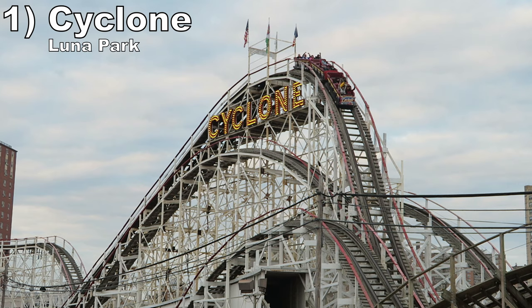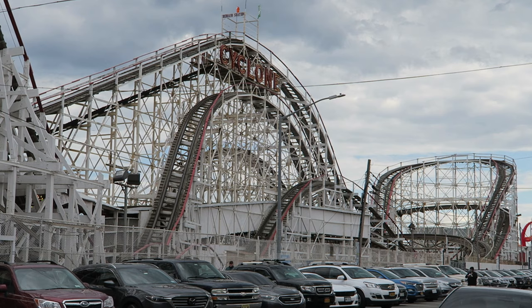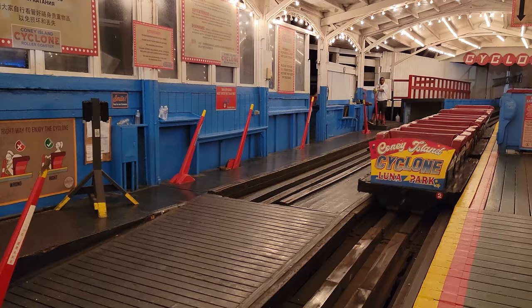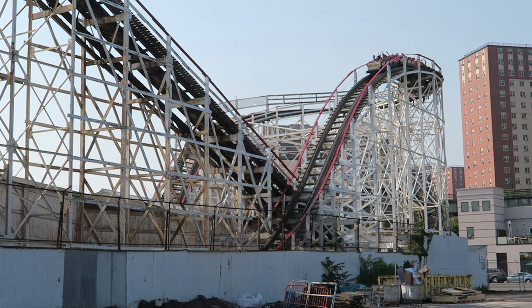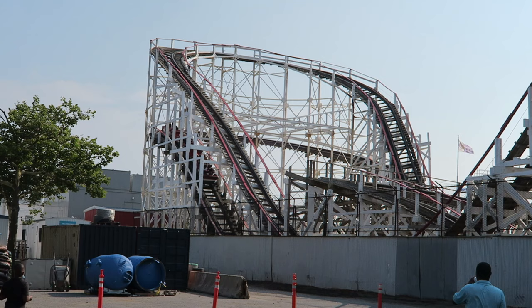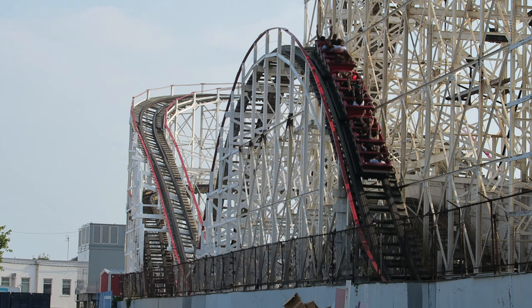Coming in at number 1 is the Cyclone at Luna Park. Often imitated, never truly duplicated — this classic wooden roller coaster is one of my favorites. The train has a single position lap bar and no seat dividers, so you get thrown around. The seats are cushioned like couches, so there's zero discomfort despite the intensity. The back car is better for airtime, with wonderful ejector airtime on the larger drops. The front car is better for laterals — you get some of the strongest laterals of any ride, violently thrown to the side into each turn. I always come off this coaster laughing. The ride is special for its rich history, and the fact that it's also an incredible ride is just icing on the cake.